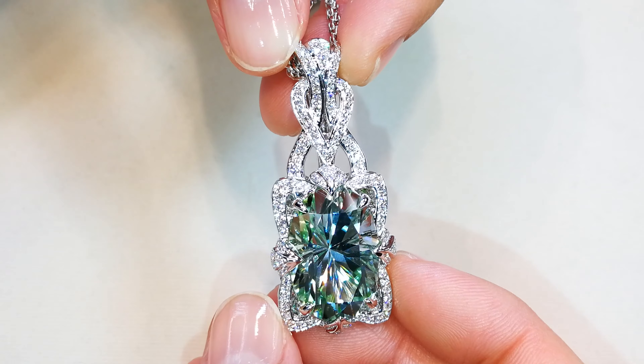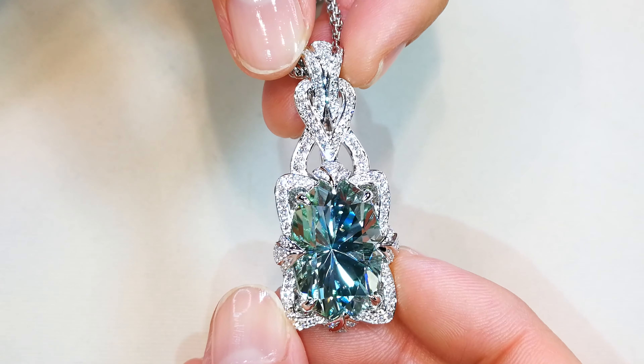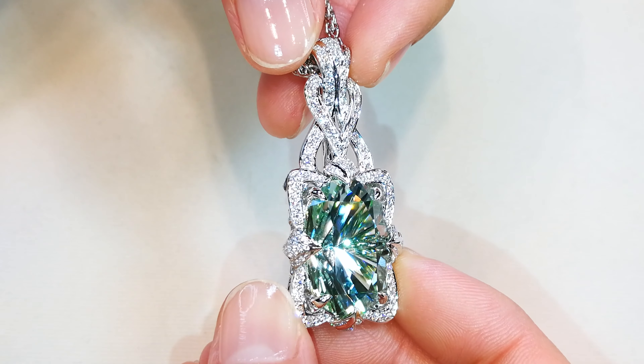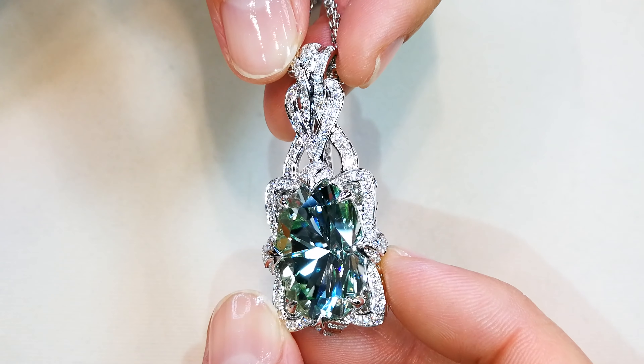So I went crazy, went to Mozambique, continued to buy — but that is the only one ever discovered of this color. Truly collectible, belongs in a very, very important collection or a museum.